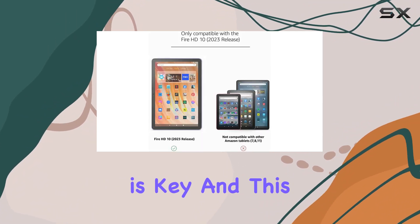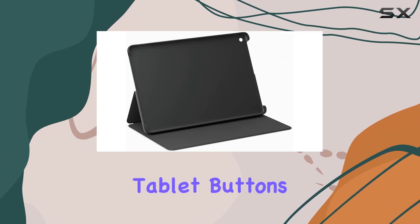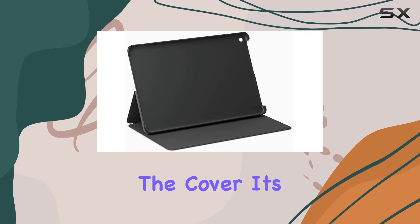Accessibility is key, and this case doesn't compromise. You can easily access tablet buttons, ports, and the camera without having to remove the cover. It's all about convenience without sacrificing safety.